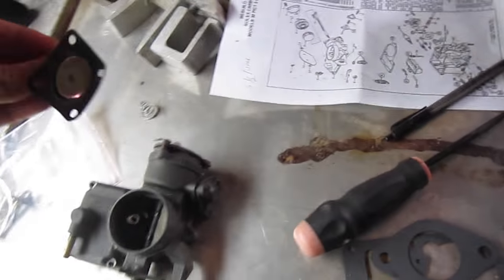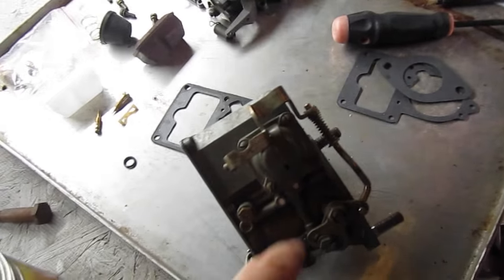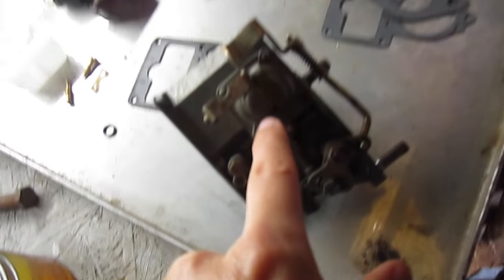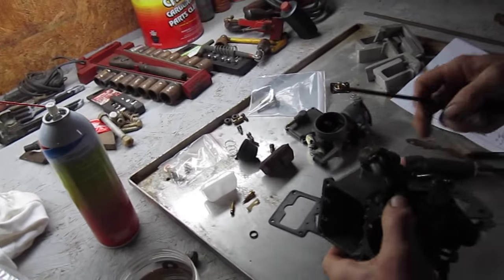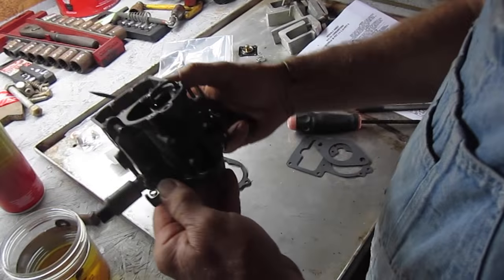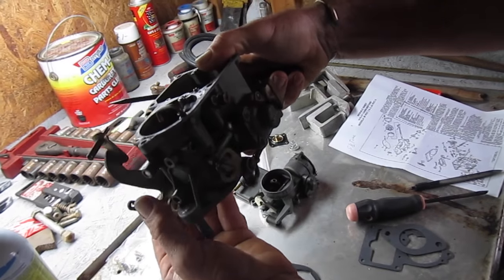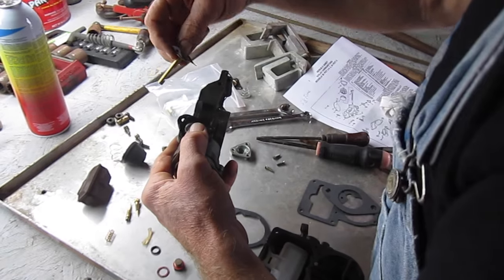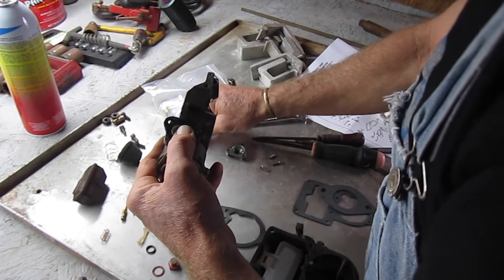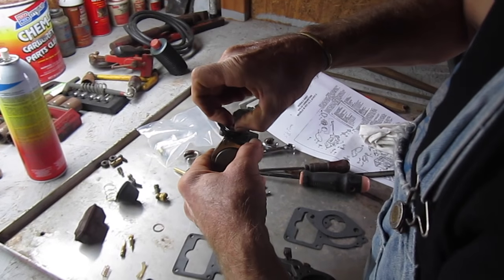This diaphragm gasket — we replaced it. It's this thing right here. We also put some carb cleaner in it as well. See, when you give it gas, it makes that thing pump. So we were missing a spring in this carburetor. You don't want to force anything when you're working on a carburetor. This little spring is probably supposed to go right in there — that would keep pressure on that thing.